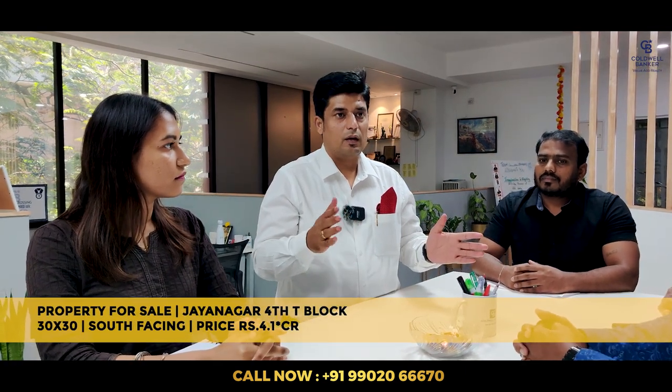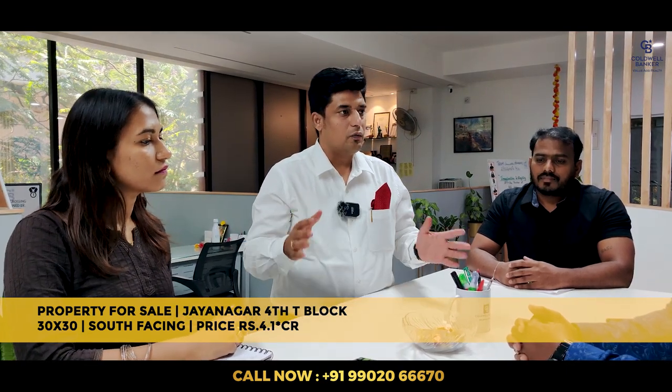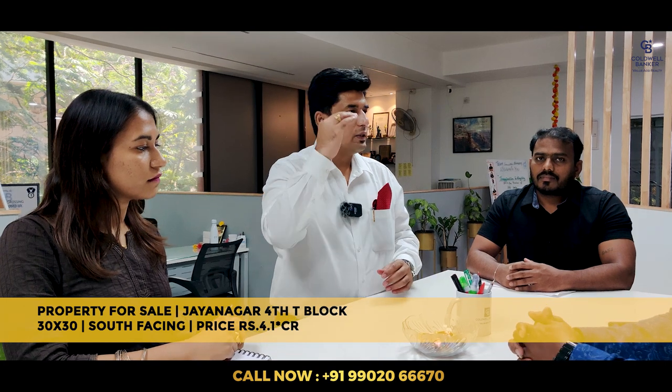This week I have a fantastic property in Jayanagar 4th T Block, opposite Taza Tindi. Built on a 30x30 south-facing plot, the ground floor is entirely parking and it has a lovely lift. The 1st, 2nd, and 3rd floors each have 2-bedroom units, and the 4th and 5th floors are a 3-bedroom penthouse. It's a brand new building, fantastically done with all the latest amenities. We are quoting approximately ₹4.1 crore. Check with your buyers if anyone is interested.